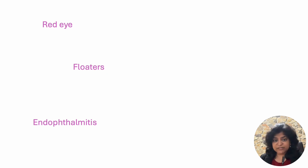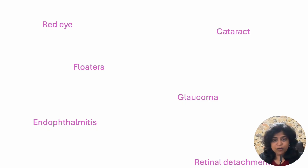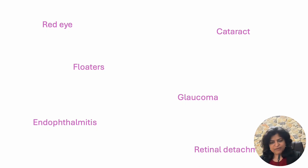Endophthalmitis is treatable most of the time with antibiotic injections. Cataract can happen immediately if there is a problem with the procedure, or it can happen a year or two years later, especially if steroid injections are given; however, cataract is very much treatable with surgery. Glaucoma is a condition in which the pressure inside the eye increases; this can happen after injection of a steroid, but it can be treated with eye drops. Retinal detachment is extremely rare and happens if a retinal tear has occurred during the procedure; this also is treatable with surgery.